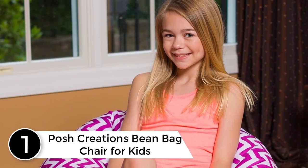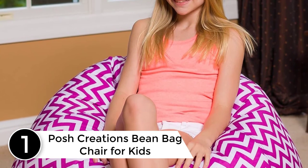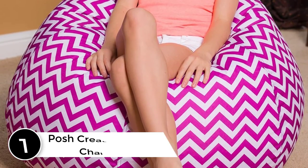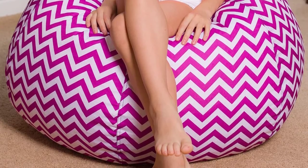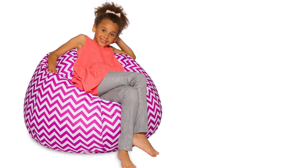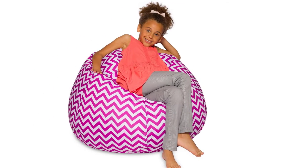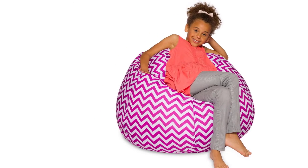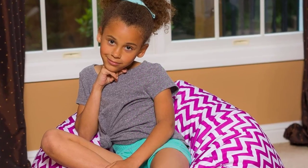Finally, at number one: Posh Creations Beanbag Chair for kids, teens, and adults — includes a removable and machine washable cover. Most competing bean bags don't offer removable covers to cut costs, but Posh believes it's important to have a removable cover so you can wash it and switch up styles and colors when you want. Posh bean bags are the perfect comfortable addition to any space.